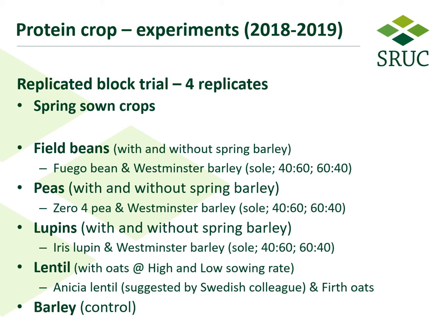We also did the same for pea — in this case Zero Four was the variety used. For lupins, we used Iris as the variety, again with the same set of ratios and sole cropping. For some novelty we also looked at lentils, specifically the variety Anisia, which was suggested by a Swedish colleague.